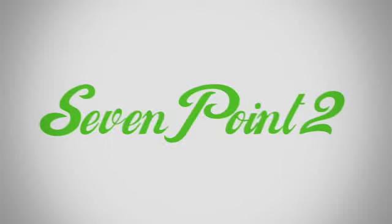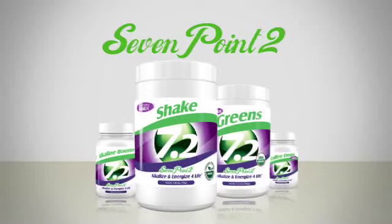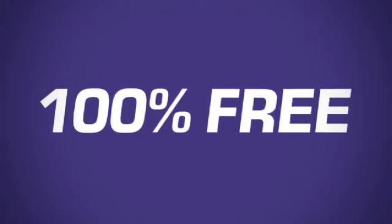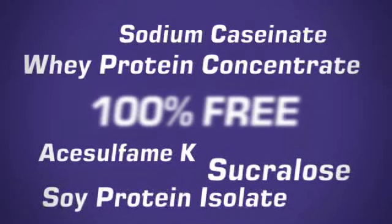At 7.2, you can rest assured that our 7.2 shake, as well as all of our fine 7.2 products, are 100% free of all of these potentially harmful ingredients. Nothing but the best for our friends at 7.2. I'm Dr. Howard Cohn and I'm 7.2. Are you?